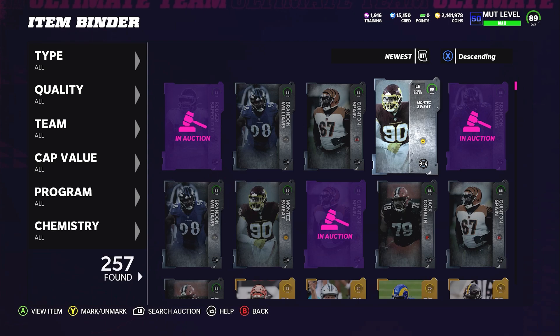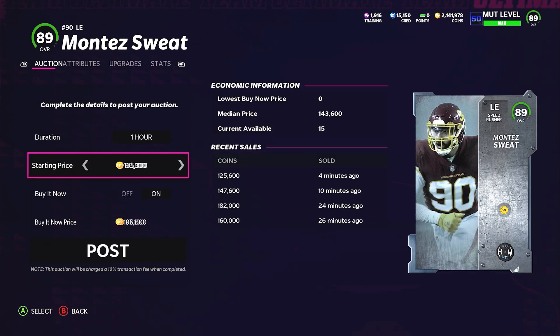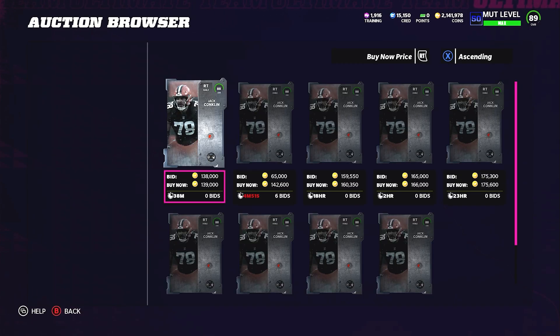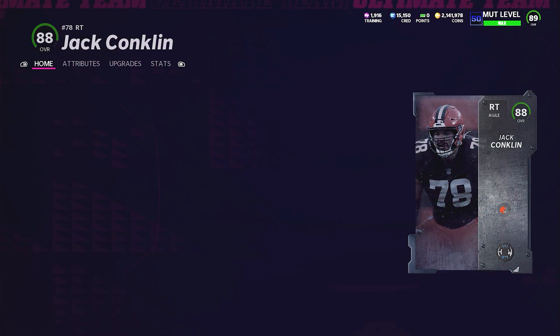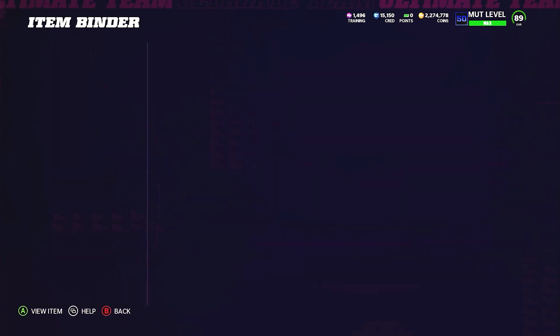Jack Conklin was kind of down at about 135k to 138k, but we waited a couple of hours and Jack Conklin ended up going up to about 160k. That's what you need to do — patience in terms of selling. You don't need to flip right away. If you want to make back the most on your L packs and W packs, wait until the price of the card is at a reasonable level for you to sell.